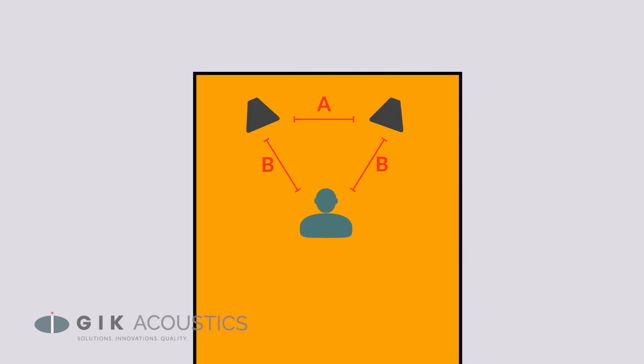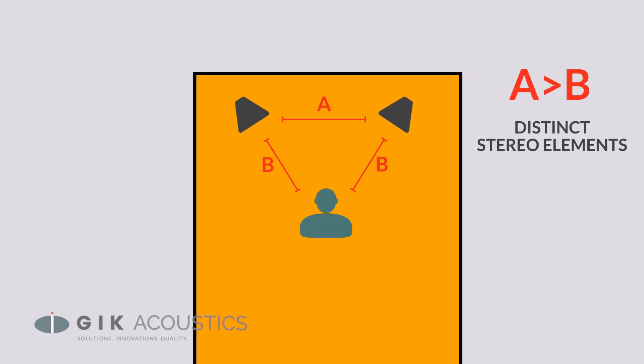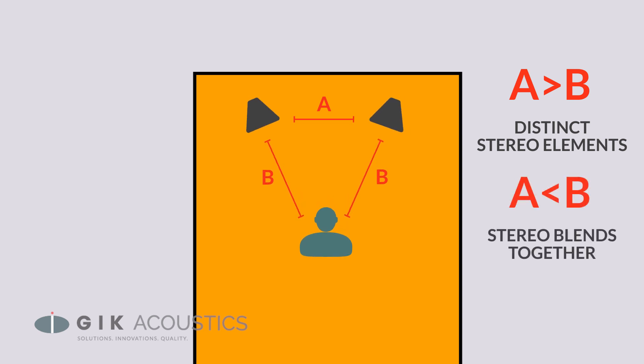We recommend toeing your speakers in — rotating them so they face directly toward your listening position — though some people find that toeing them out can help alleviate problems in smaller rooms. You may also want to experiment with the relative distance of your speakers to the listening position. If your speakers are further apart than they are from the listening position, you'll get a more distinct stereo image where panned elements pop out more, but you can lose center channel coherence. Bringing them closer together gives a more unified, homogeneous sound.